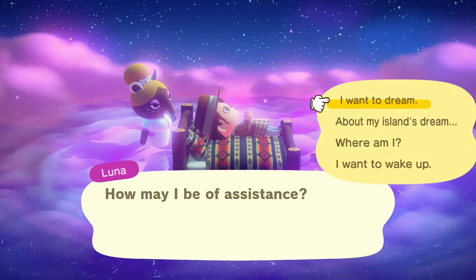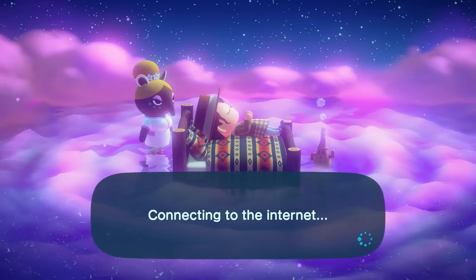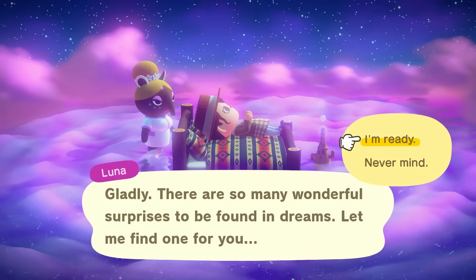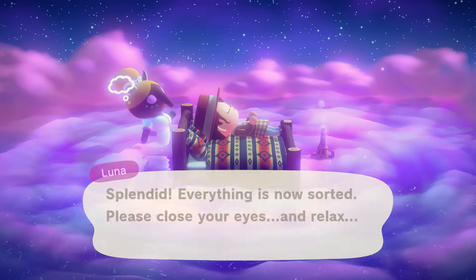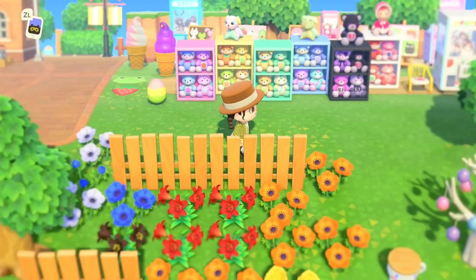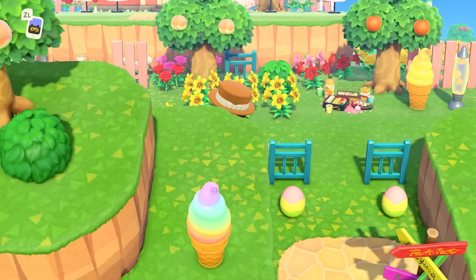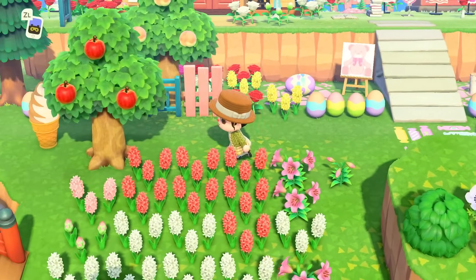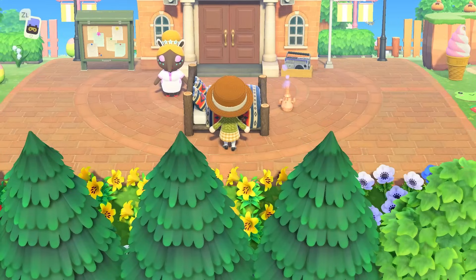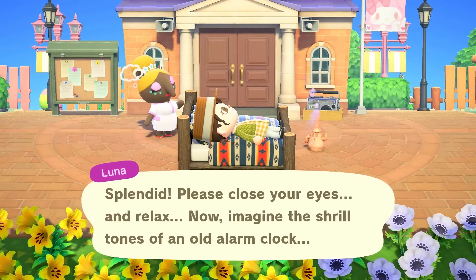The final one on this list, number thirty, is going to random dream addresses. You will need a Nintendo Online membership as this is an online feature. If you go to sleep to dream and you ask Luna to surprise you, she will take you to a random dream address where you can explore and visit somebody's island. I'm usually never disappointed with the islands that I get — they're so creative and so fun. It's a nice way to see what other people have to offer and what they can display through their creativity. You can do this every single day as many times as you want.